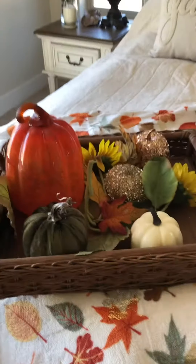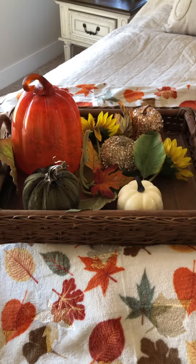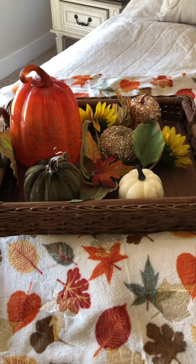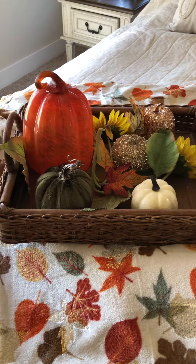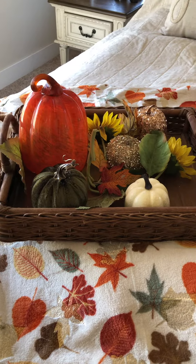I made up a little fall gathering of pumpkins, sunflowers, and fall leaves here on the tray. Back to the budget 101 — I find a lot of this stuff at garage sales. You'd be shocked what people want to give away. The orange pumpkin right here I just got for a dollar.